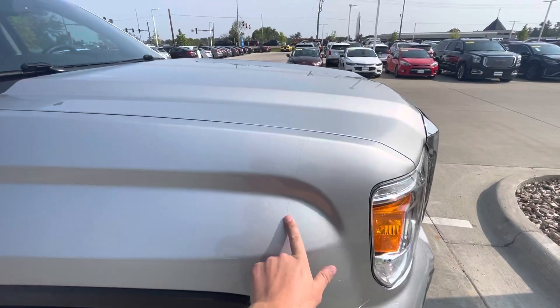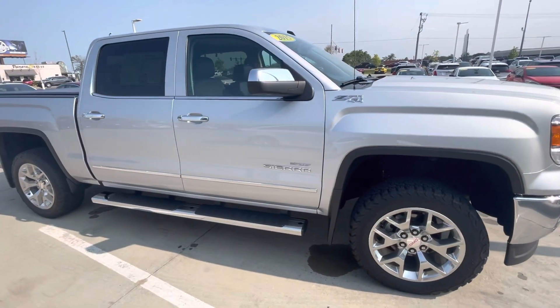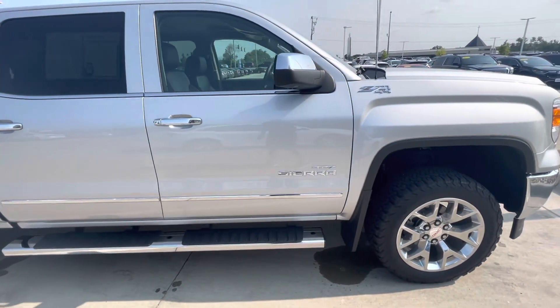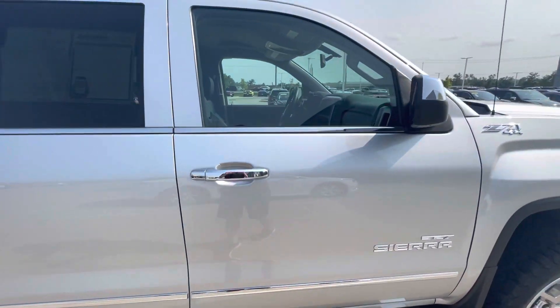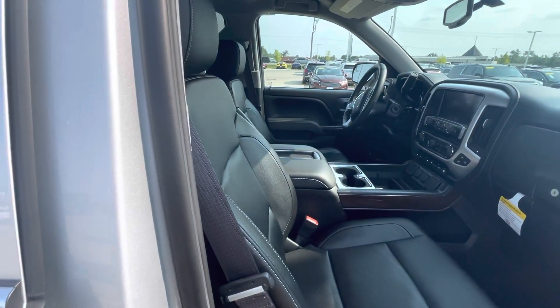Previous owners looks like they put a clear bra on it, a 327. This is the Sierra you inquired on with only 24,000 miles.